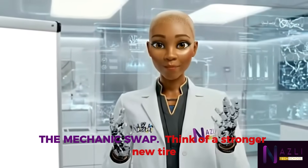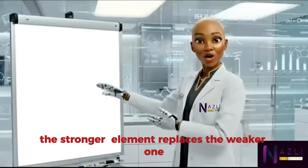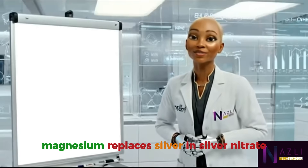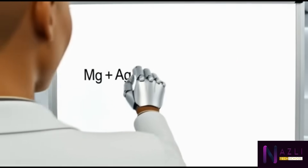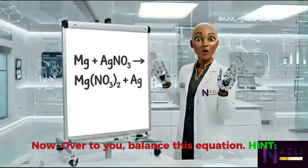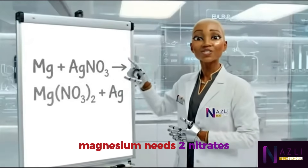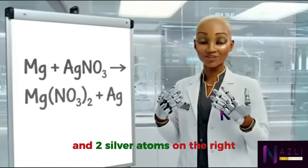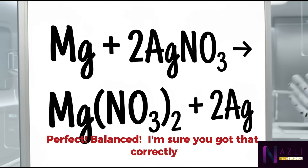Now let's dive into scene three: the mechanics swap. Think of a stronger new tire kicking an old tire off a rim — the stronger element replaces the weaker one. In chemistry, magnesium replaces silver in silver nitrate. Write the reaction with me. Magnesium needs two nitrates, so we need two silver nitrate on the left and two silver atoms on the right. Balanced — I'm sure you got that correctly.